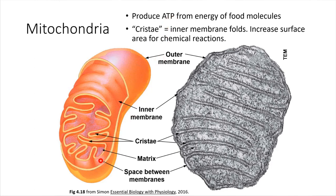Mitochondria on the inside have all of these folds — these membranes fold back and forth. Those folds are important places where chemical reactions take place. Those folds are called cristae, and we'll come back to that in a later chapter.